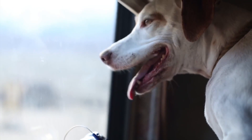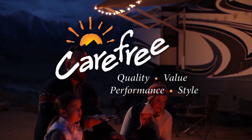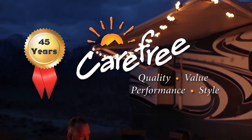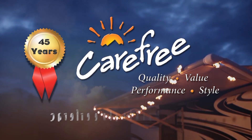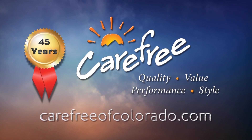Someone once said the camping doesn't really start until the RV awning comes out. Whoever said that really knew what they were talking about. Carefree of Colorado — celebrating 45 years of RV awning innovation. For more information, visit carefreeofcolorado.com.